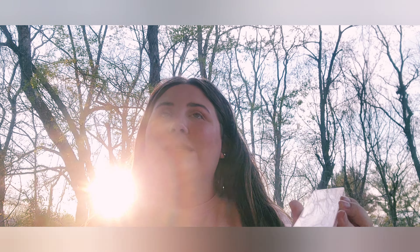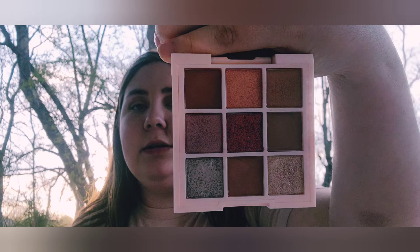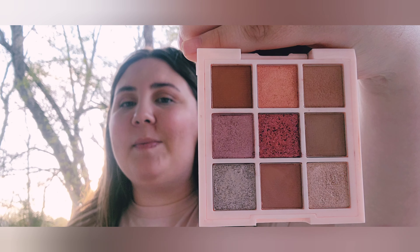I also have this Natasha Denona palette that I think was exclusive to Boxycharm, though you can sometimes order from their drop shop even without a subscription. I haven't used it yet because I'm saving it for a video. I also have the Ciaté London original nine-piece eyeshadow palette — it has some really nice deeper browns and pops of color that blend very well.